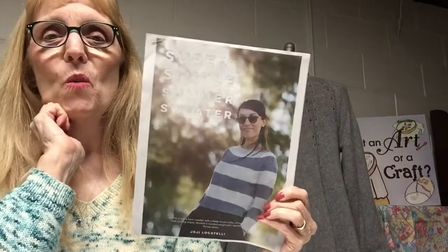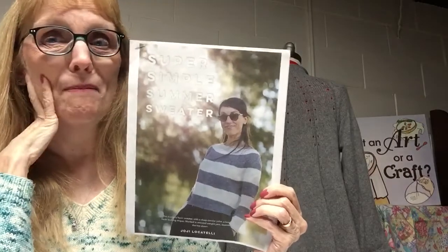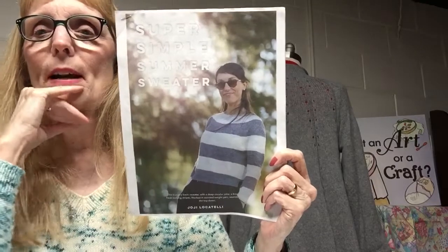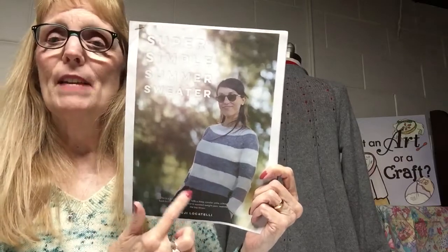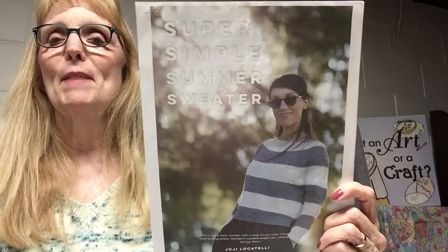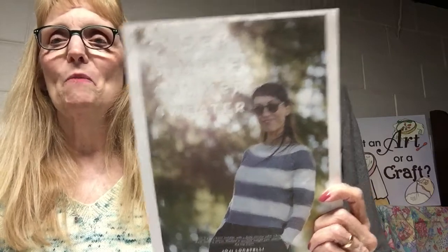That is the Super Simple Summer Sweater. I've knit one other of these — it's not a summer sweater for me, but I'll make mine a little bit longer. Right now I'm on a red round and I'll probably end it in white. I certainly have enough yarn to continue. That's one of the sweaters I'm currently knitting on, hoping to get done in the next couple of weeks so I can wear it well into May.